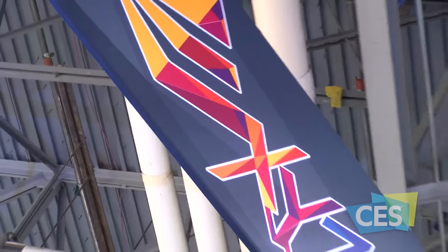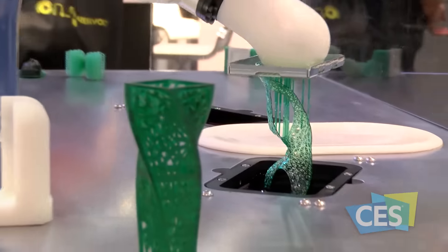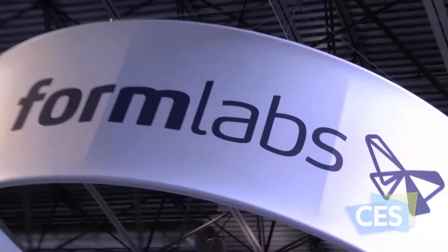Tech West is the home of emerging technology, including the 3D printing marketplace, and offers exhibitors the opportunity to present their products to both CES attendees and the more than 6,000 media in attendance at CES 2016.